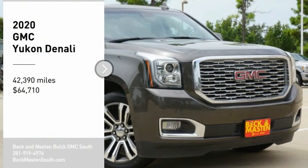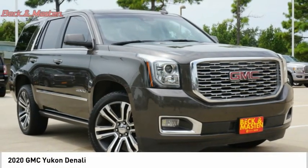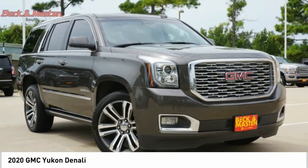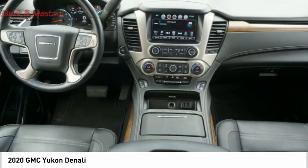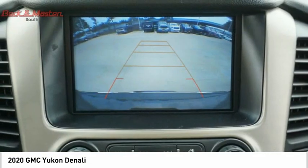Looking for the right vehicle? Check out the 2020 Yukon. Peace of mind comes standard with GMC's 100,000 mile five-year powertrain warranty and Yukon's five-star frontal crash test rating.